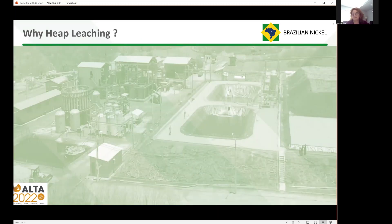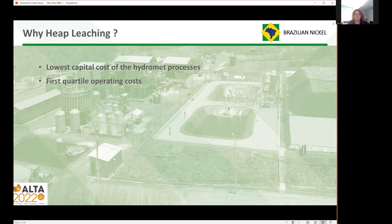Why heap leaching? I've been looking at this now for over 20 years, the heap leaching of nickel laterites. From all the work that we've done, it's by far the lowest capital cost of any of the hydromet processes. The operating costs are also low — first quartile. It's much faster to full capacity because it's a very mapped out process. Every time a new module of ore goes on the heap leach, you get closer to full capacity, so you know what that ramp up is. And once you've achieved the design criteria number of modules, you're at full capacity. It's a simple, flexible process, but it does need know-how.